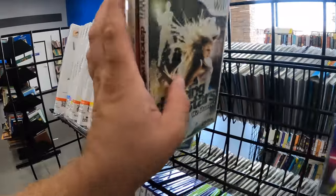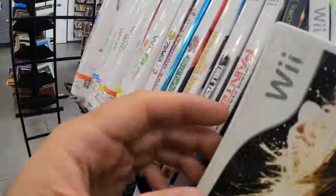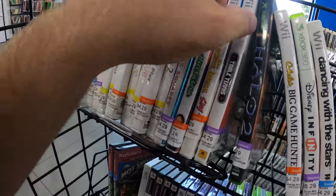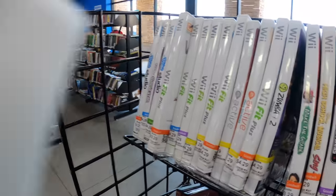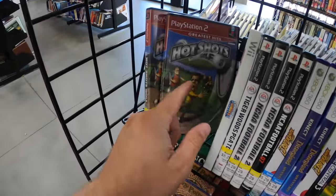There are some games — it doesn't look like it's going to be terrible. Paintball 2 — I don't know if I know Paintball 2. Actually it looks familiar, I probably have it. I definitely don't have that, I don't think. Two copies.